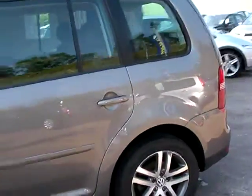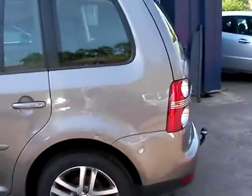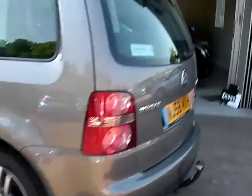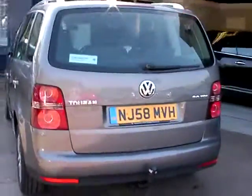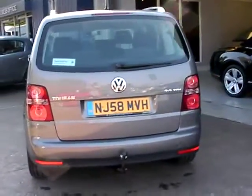This car is a metallic grey, has a 2 litre diesel engine, alloy wheels, air conditioning, electric windows, electric mirrors, radio CD, 6 speed, and remote central locking.